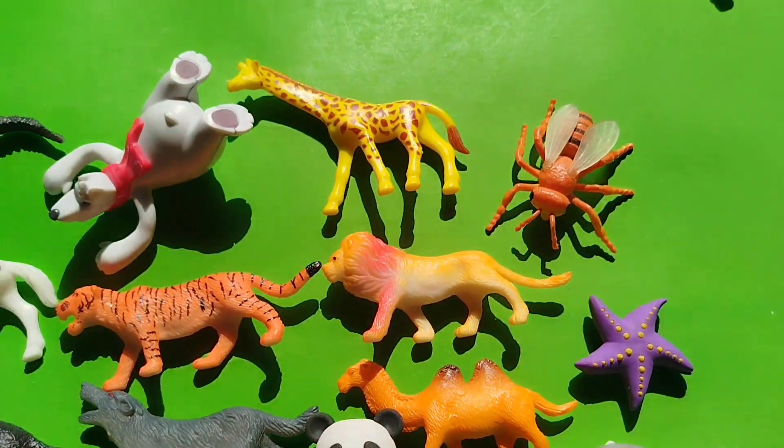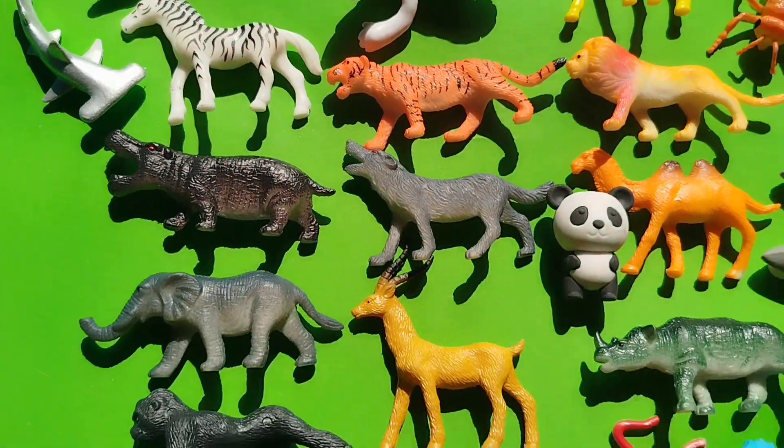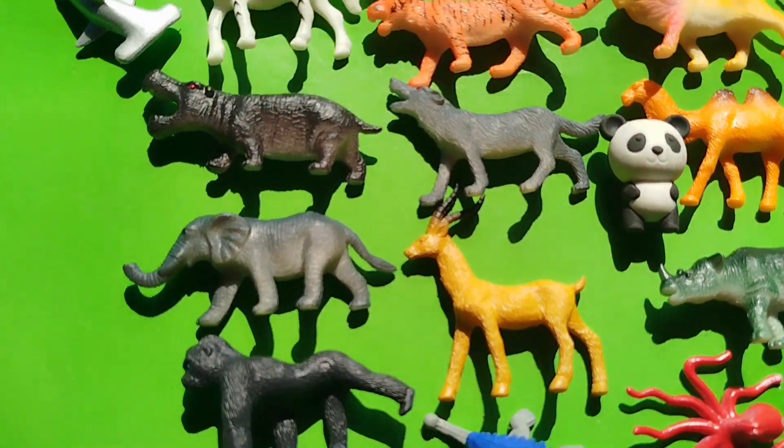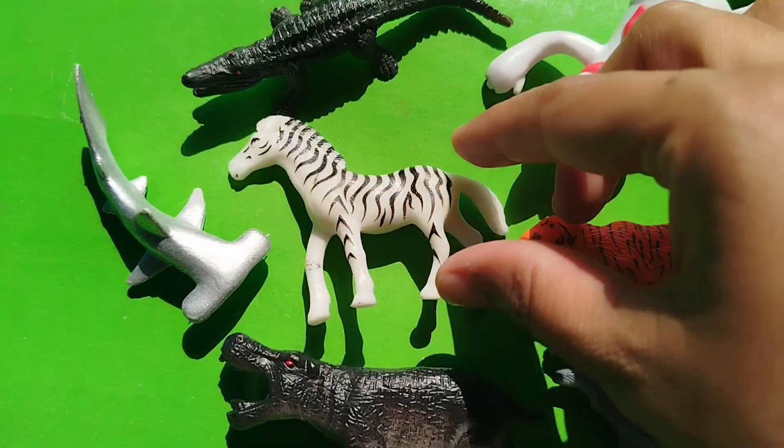Today we have a lot of animals. Let's learn their names. Spin the vine. Are you ready, girls? Let's start.